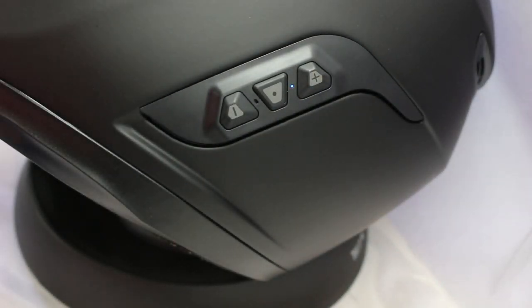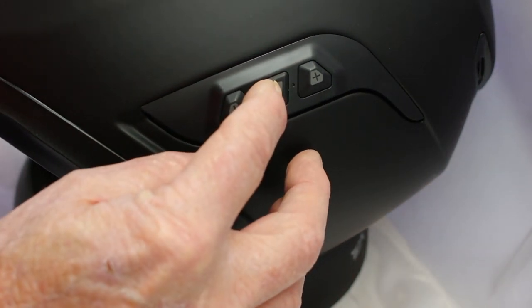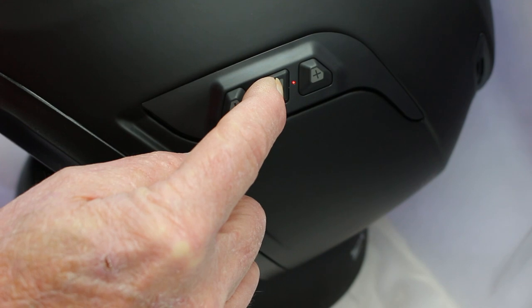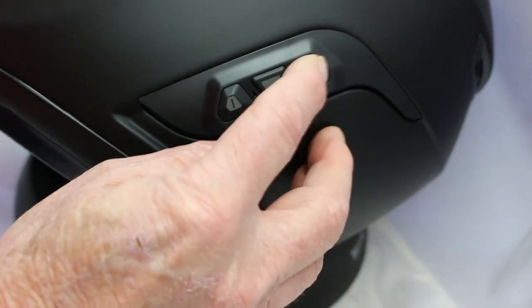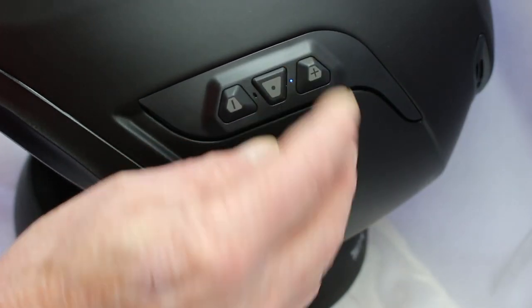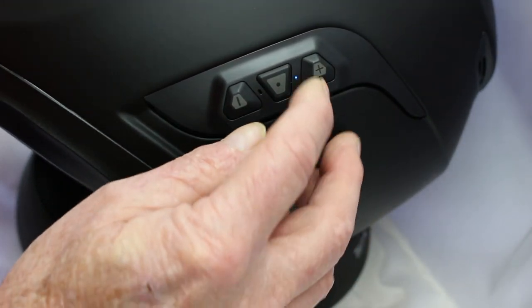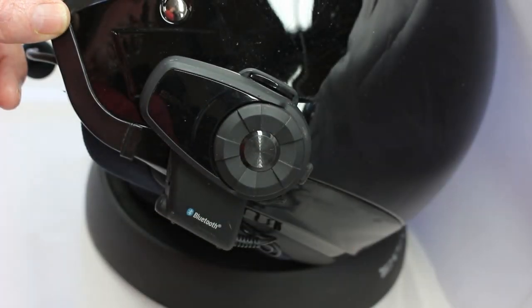Preparing headset. Hello. Phone connected. Intercom pairing. Configuration menu. Phone pairing. Second mobile phone pairing. GPS pairing. Phone selective pairing. Media selective pairing. Delete all pairing. Remote control pairing. Configuration exit. Remote control pairing. Hello.